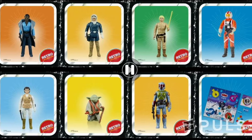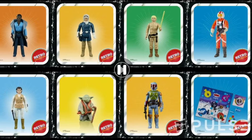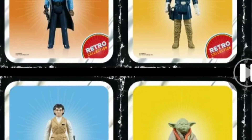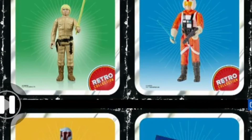Hey guys, it's John here, and I've got some news out of Toy Fair 2020. Hopefully I will have all the Star Wars news that has come out from Toy Fair today in this one video for you.